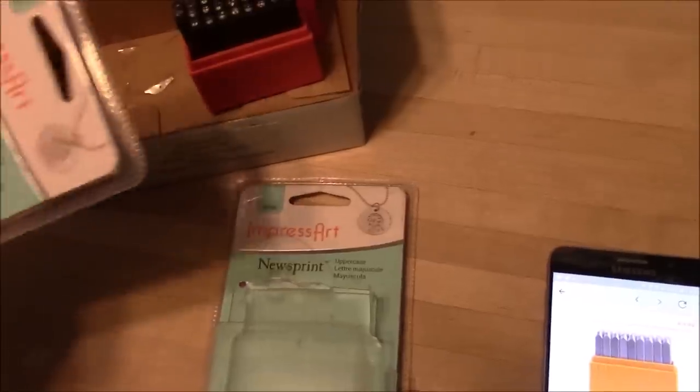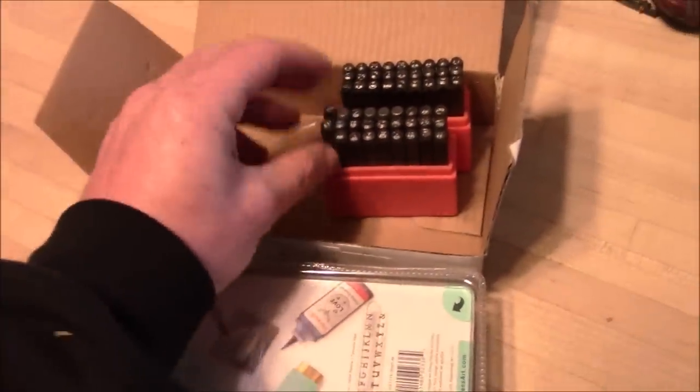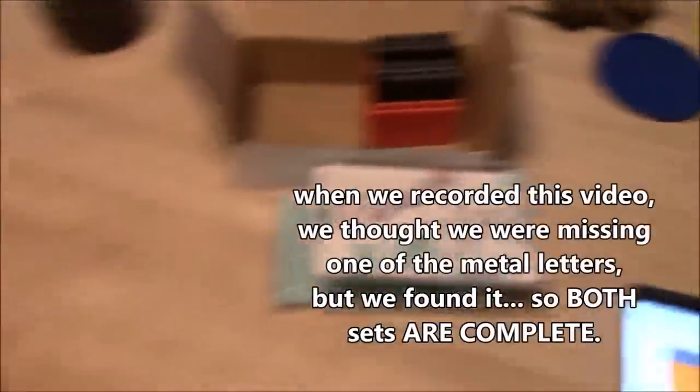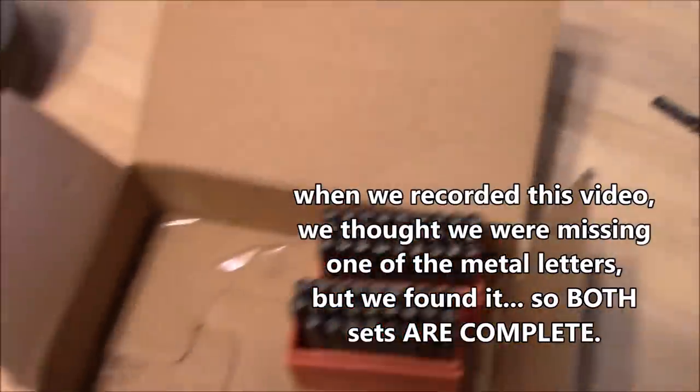So we have two sets here and I think they'll both fit in this box. We're gonna put these on eBay starting at 99 cents, so if anybody wants them you might be able to get them for 99 cents. I don't really think I need them for anything.